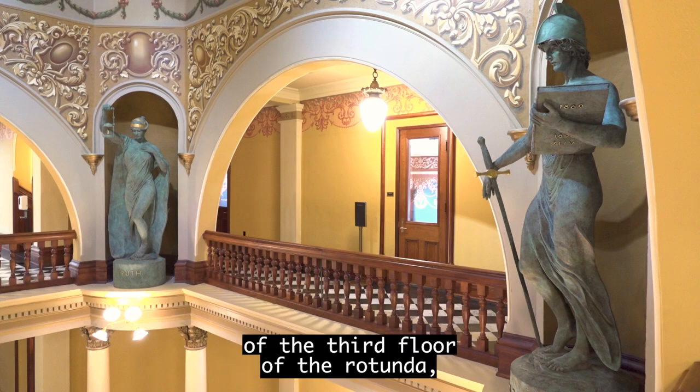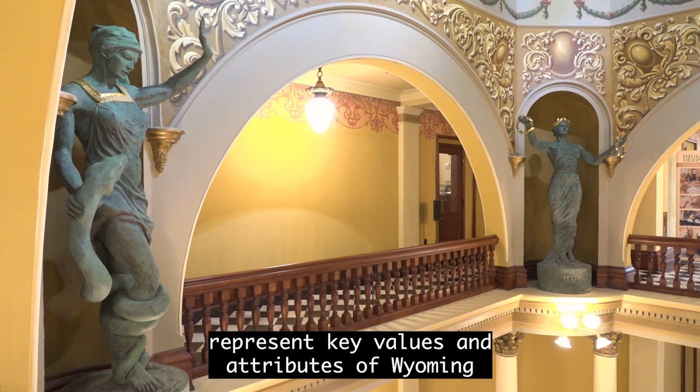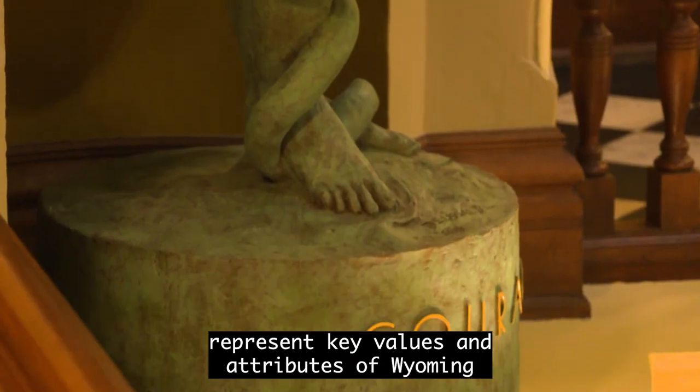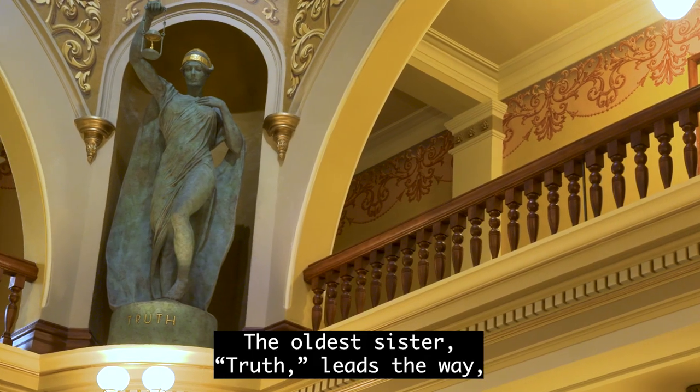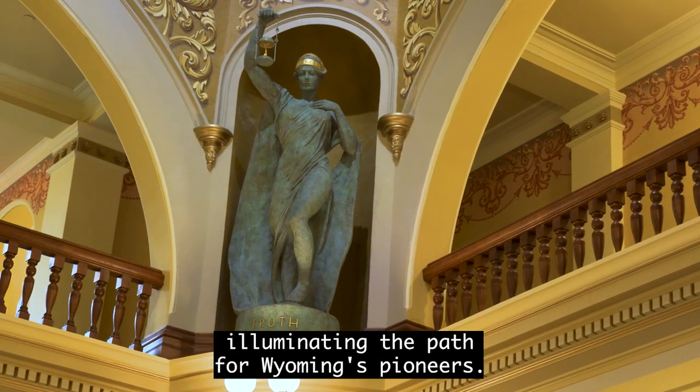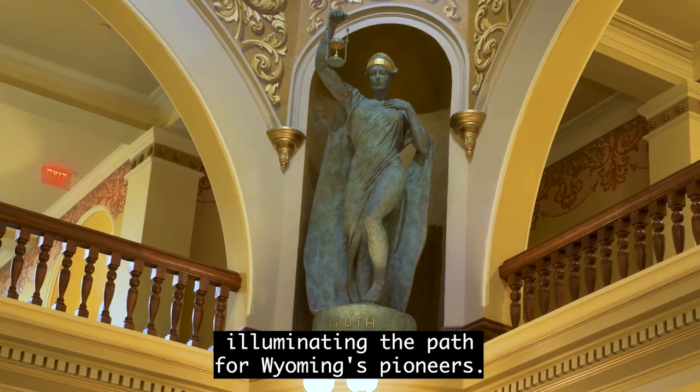The four sisters, located in the niches of the third floor of the Rotunda, represent key values and attributes of Wyoming and its people. The oldest sister, Truth, leads the way, illuminating the path for Wyoming's pioneers.